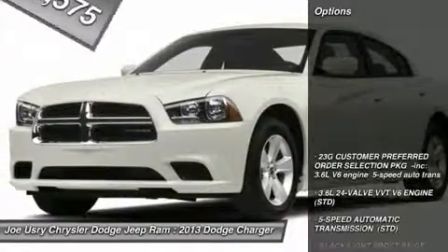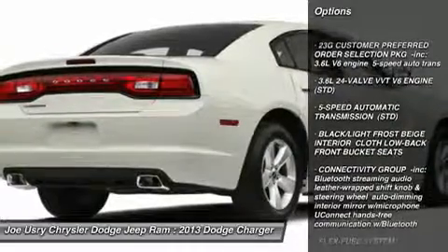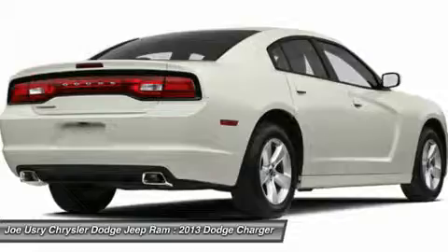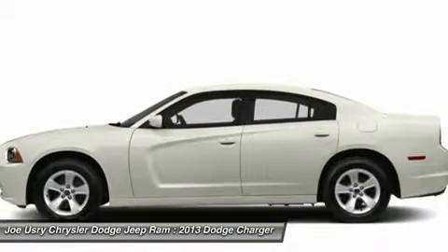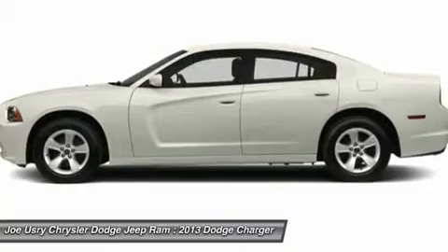Here are some of this vehicle's great options: anti-lock braking system, steering wheel audio controls, traction control, stability control, adjustable steering wheel, flex fuel system, power steering, keyless entry, four-wheel disc brakes, and five-speed automatic transmission with overdrive.